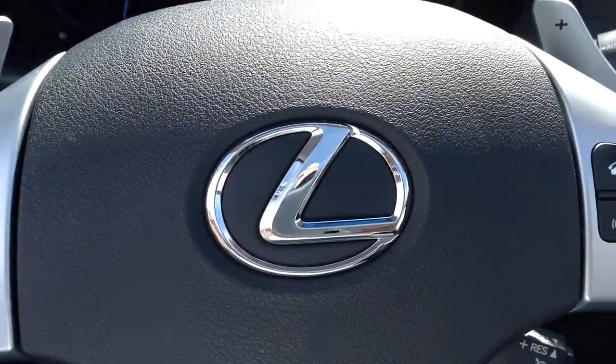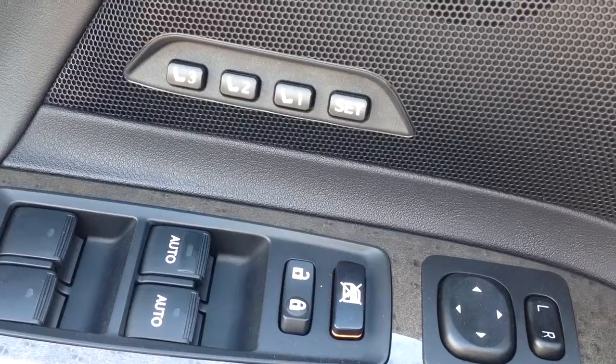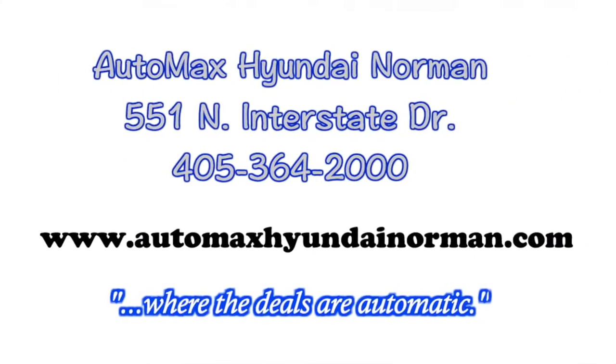Come by and see this beautiful Lexus for yourself today at Automax Hyundai Norman, 551 North Interstate Drive, or call 405-364-2000 for more details. Automax Hyundai Norman, where the deals are automatic.